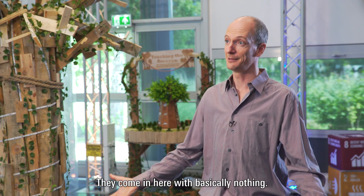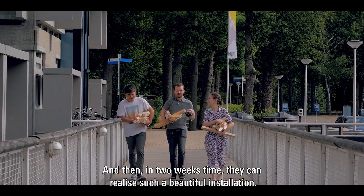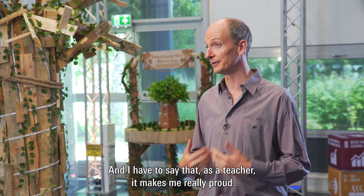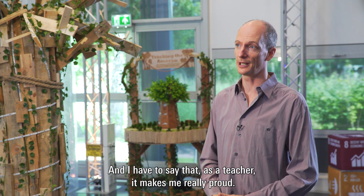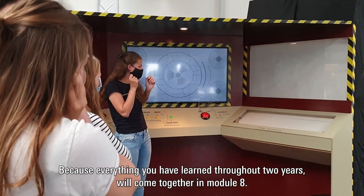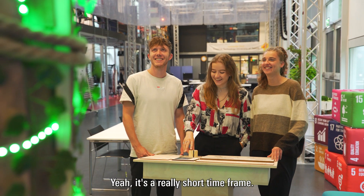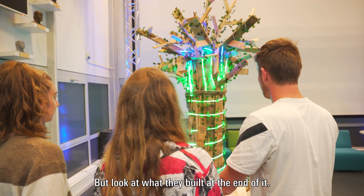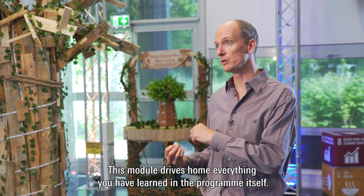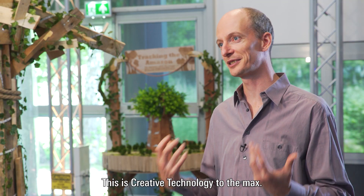They come in here with basically nothing — just bare wood, bare electronics — and in two weeks they can realize such a beautiful installation. As a teacher it makes me really proud. We call it sometimes the crown jewel, because everything you have learned throughout two years comes together in module eight. It's a very short time frame, but look at what they build at the end of it — it's sometimes unbelievable. This module drives home everything you have learned in the program itself. This is creative technology to the max.